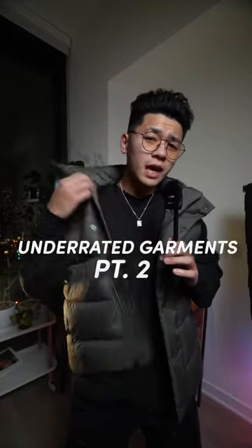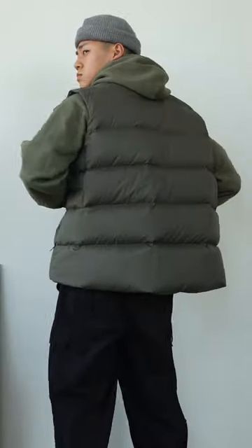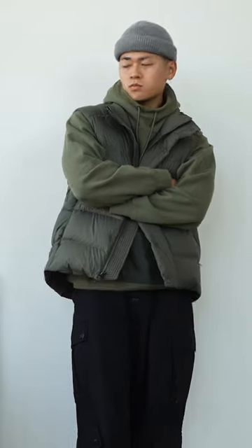Underrated items part two — it's got to be the vest. The vest allows you to add texture to a fit without having to buy a textured hoodie or having to layer up with another jacket just to stay warm. Now if you really want to let the vest shine, I would definitely recommend getting a hoodie that matches the color of your vest, kind of like this fit right here.